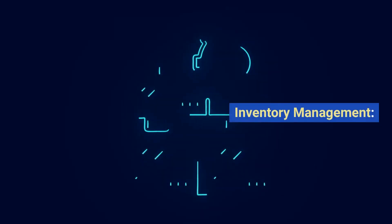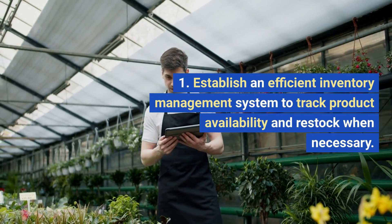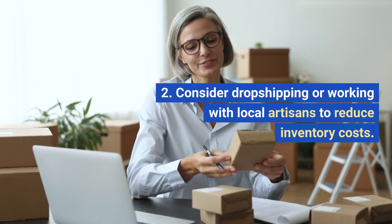6. Inventory Management. Establish an efficient inventory management system to track product availability and restock when necessary. Consider dropshipping or working with local artisans to reduce inventory costs.